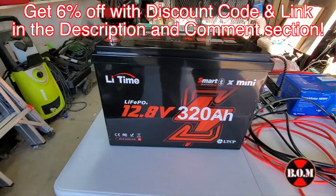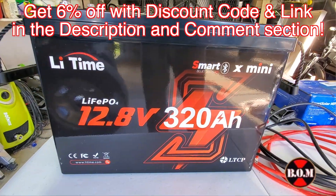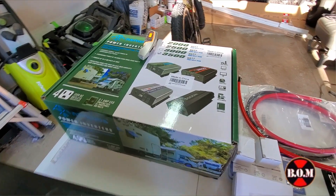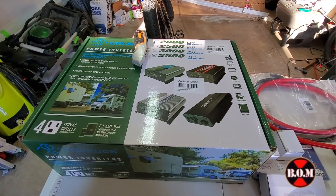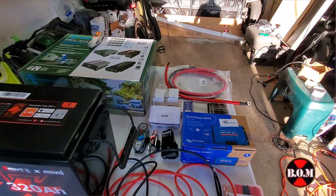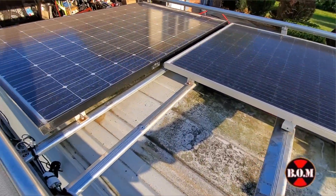Links to everything are in the description and comment section of this video. Here's everything laid out that I'll be installing in the van for this solar system today.